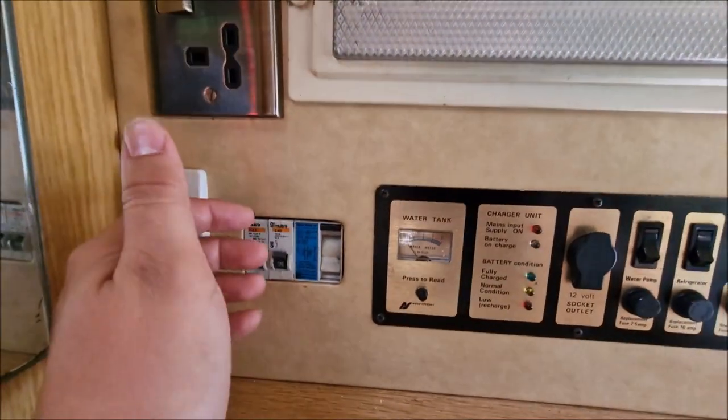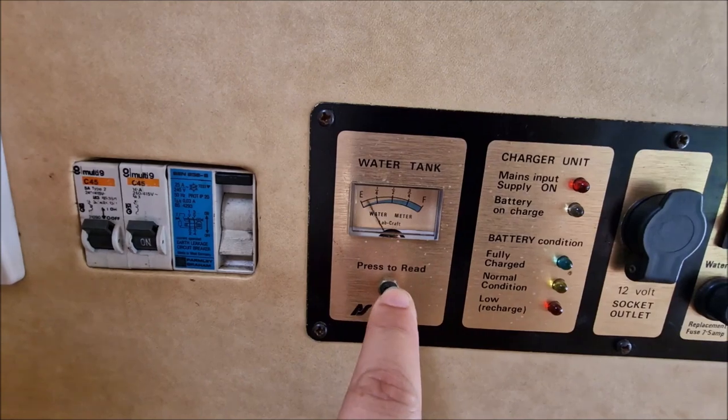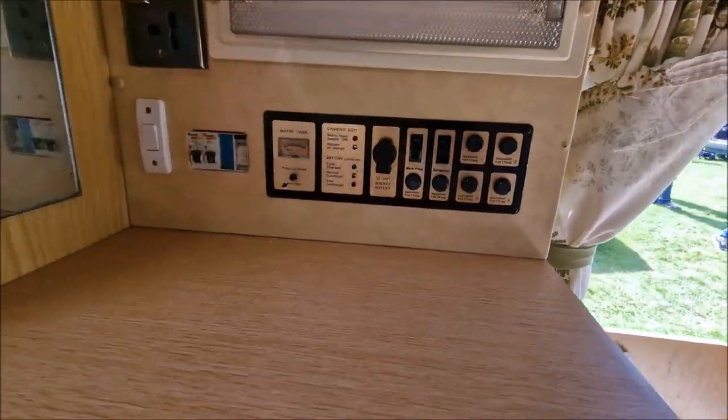It's a camper van, of course. You've got all these switches and bits and pieces — your water tank, press to read. Full water — good news. Battery condition, water pump and everything like that.